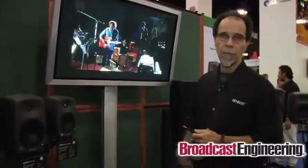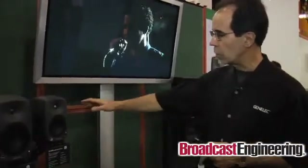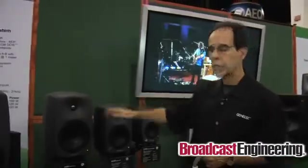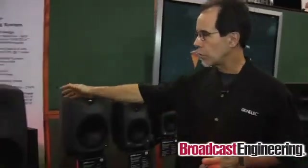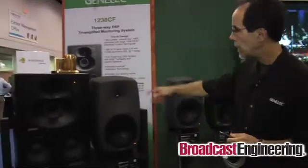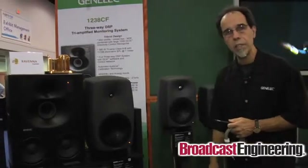The 7261 will support up to eight different loudspeakers on the audio outputs itself. From that, from the GLM-SE — the small environment loudspeakers — we go up to the 8240s, the 8250s. These are bi-amp products. And then we have two three-way systems: the 8260, which was released last year at the NAB show, and new for the show this year is the 1238 CF.